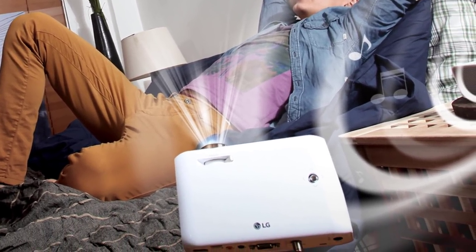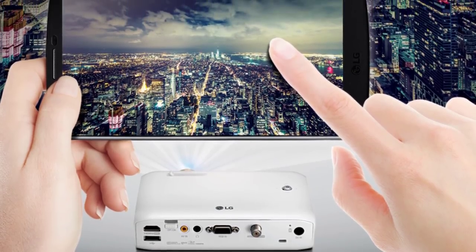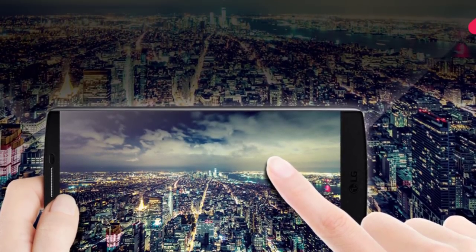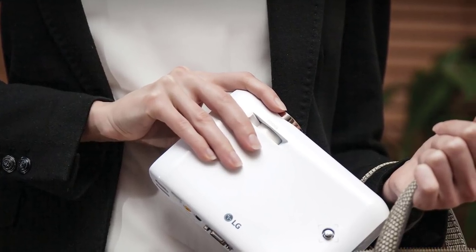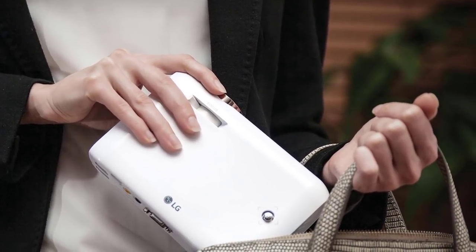All in all, the LG MiniBeam isn't the smallest mini projector, but it's still compact and makes the most of its size. While it lacks a micro SD slot and its image quality is a small step behind the best mini projectors, stellar features and a full suite of entertainment-friendly connectivity options make it a versatile projector.